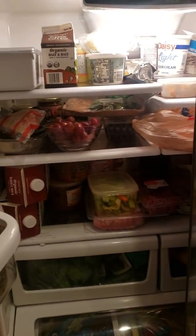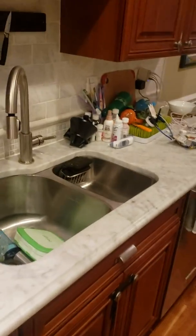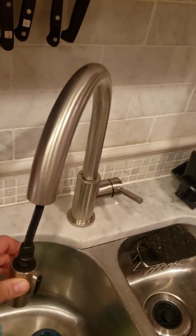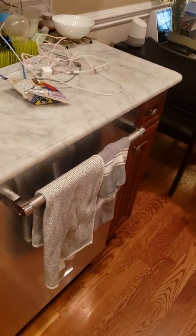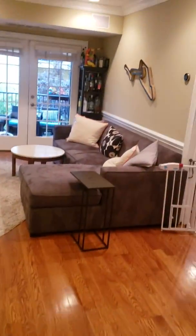Here's the fridge — the appliances stay when you rent. There's a place for your microwave, granite countertops, brand new stove. Here's the sink — you've got a double sink with a pull-out faucet. And here's the dishwasher, a great thing to have especially with roommates.